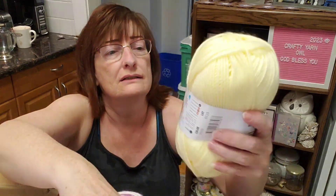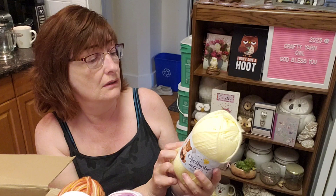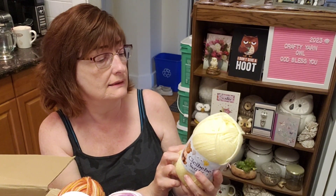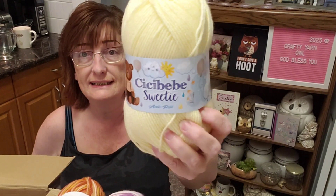I don't think I told you where the CC Baby one is made — let me see — made in Turkey.